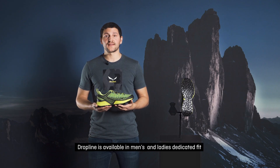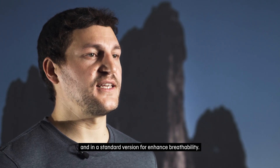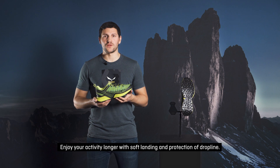Dropline is available in men's and ladies' dedicated fits, in both a Gore-Tex version for breathability and waterproofing, and in a standard version for enhanced breathability. Enjoy your activity longer with the soft landing and protection of Dropline.